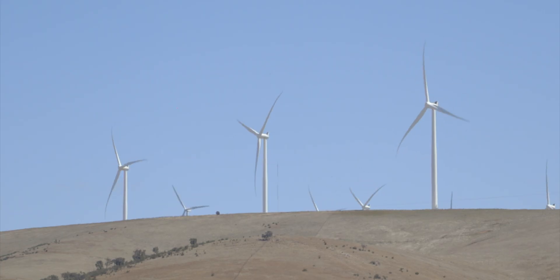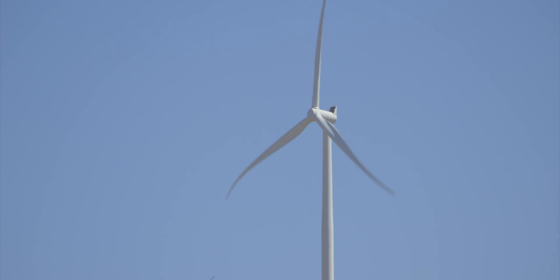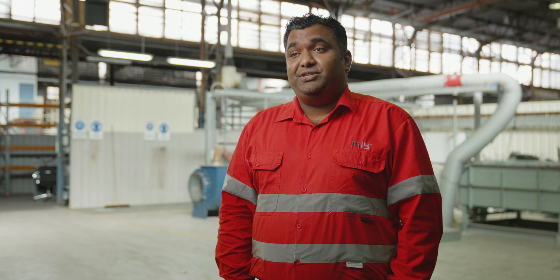The world energy landscape is currently undergoing a profound transformation. Clean energy from renewables will be the future. While the transformation of the electricity sector is ongoing at a rapid pace, more energy is used in the form of heat compared to electricity.